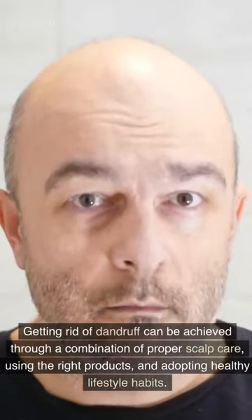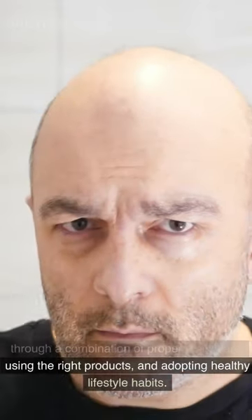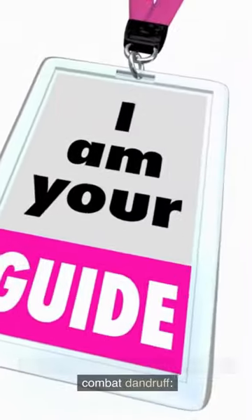Getting rid of dandruff can be achieved through a combination of proper scalp care, using the right products, and adopting healthy lifestyle habits. Here's a step-by-step guide to help you combat dandruff.